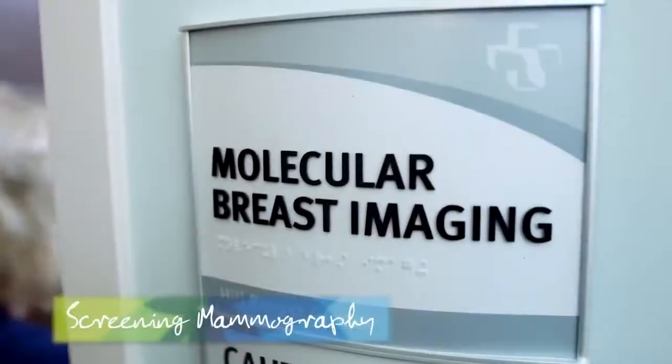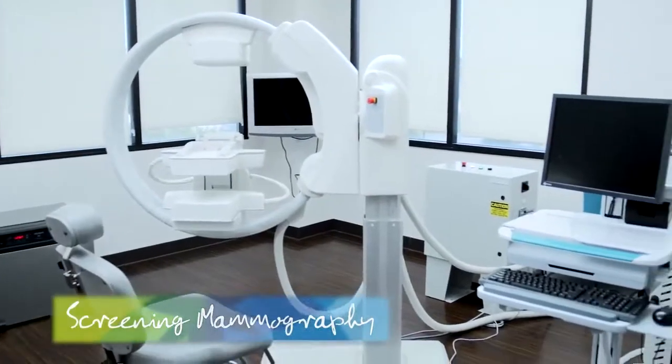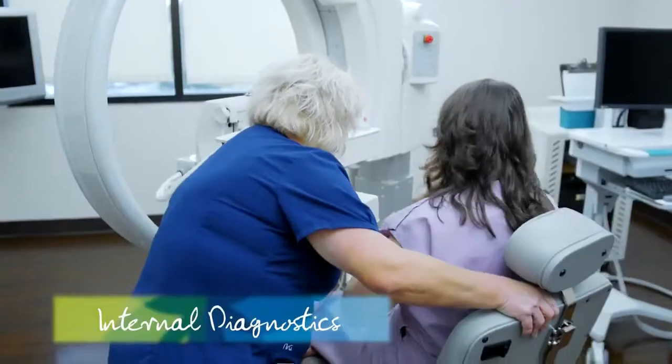When I think of dense breasts I think of larger breasts, but you could be an A cup and have dense breasts. Absolutely — it's nothing that you can see from the outside; it's an x-ray phenomenon, a mammographic phenomenon. So this is something that's determined when you go in for your mammogram. And how do you test a dense breast? There's new technology that is really helping to differentiate the cancer from the dense breast.